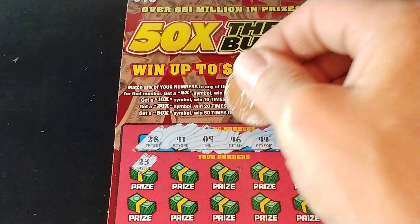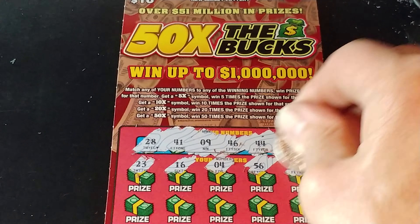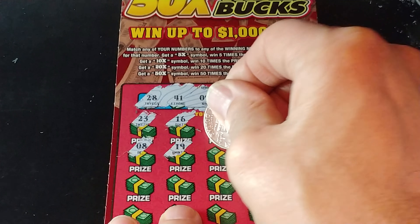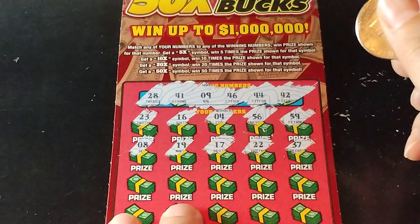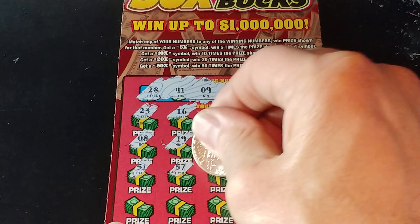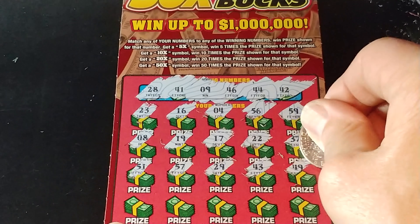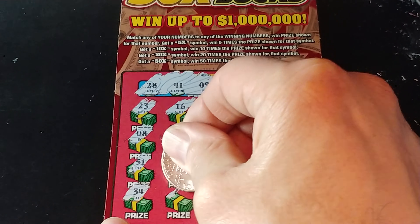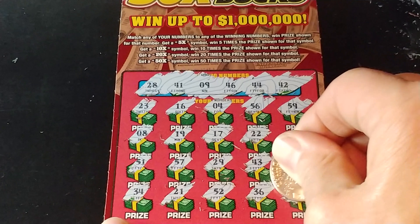We have 23, 16, a 4, 56, and 59 — nothing yet. We have 8, 19, 17, 22, and 37. Two rows left: 51, 57, 29, 43, 49. And the last row: 34, 21, 52, 36, and 2.